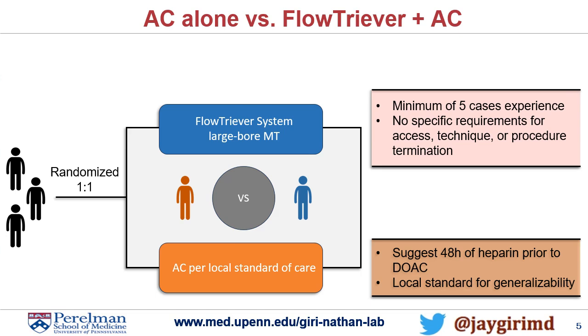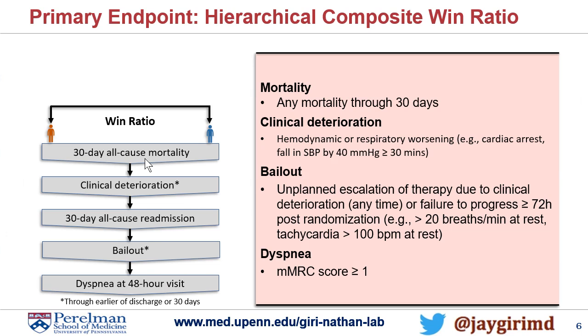The patient will be randomized to FlowTrieve versus anticoagulation alone. All operators will have at least five case experience prior to being a trial investigator with FlowTrieve.